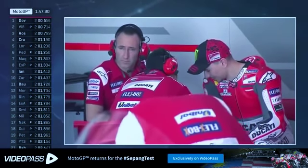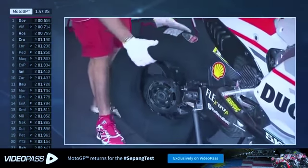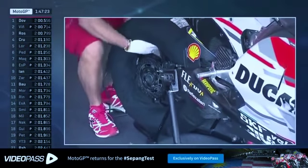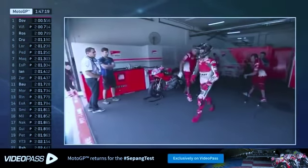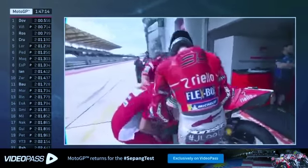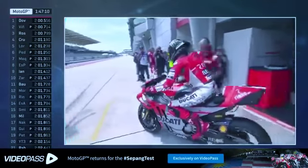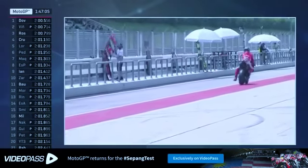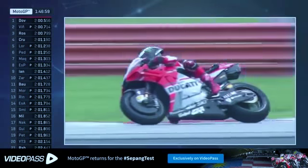A very interesting opening day here in Sepang. The circuit is 5.54 kilometres, or 3.34 miles, developed in 1999 and designed by Hermann Tilke. It made its debut on the Grand Prix motorcycle racing calendar in the same year — the first international event hosted here at Sepang in 1999 was Grand Prix motorcycle racing, with the legendary 500cc machines out on track. It really was a sight to behold. The circuit is now used for the Malaysian Grand Prix and pre-season testing.